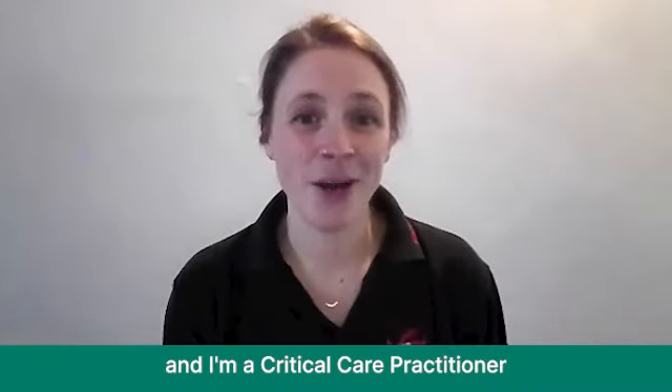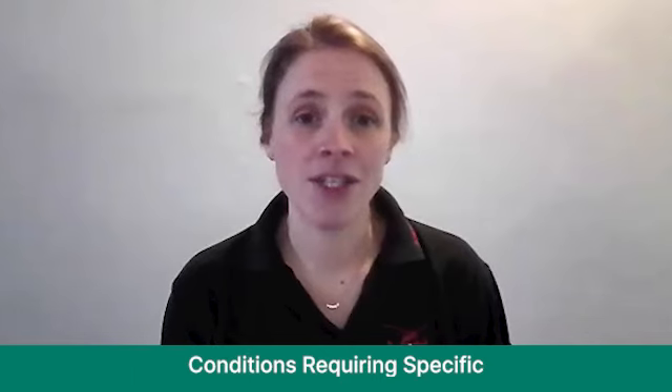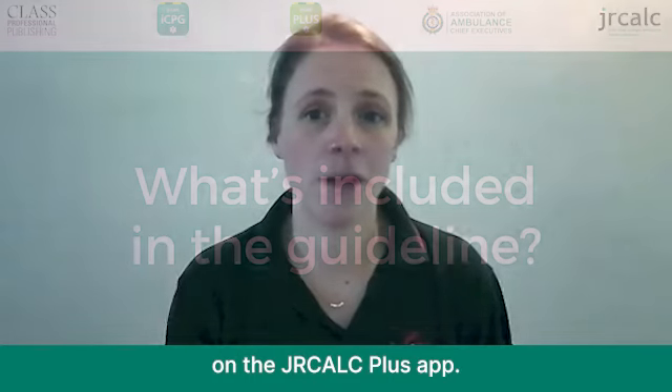Hello, my name is Kate Humphreys and I'm a critical care practitioner with EMRTS at Wales Air Ambulance. I was a member of the guideline group for the development of the new guideline 'Conditions Requiring Specific Pre-Hospital Clinical Management', which sits in the general section of the JRCalc clinical guidance on the JRCalc Plus app.